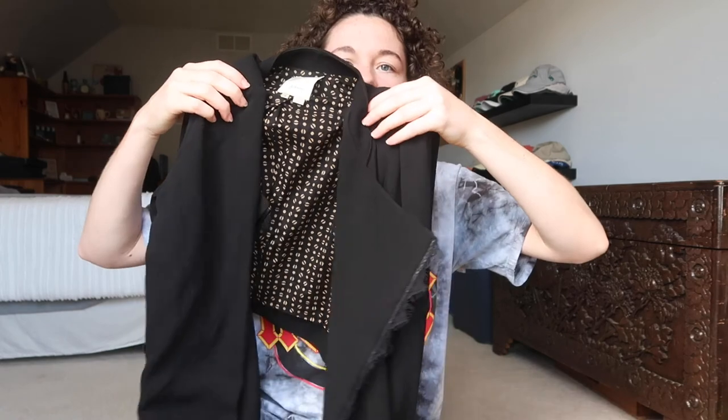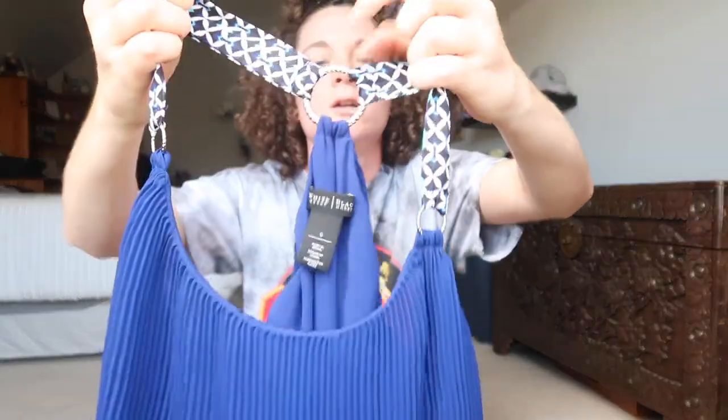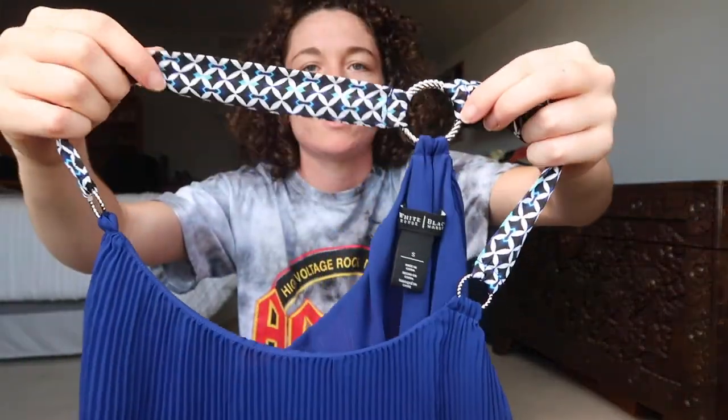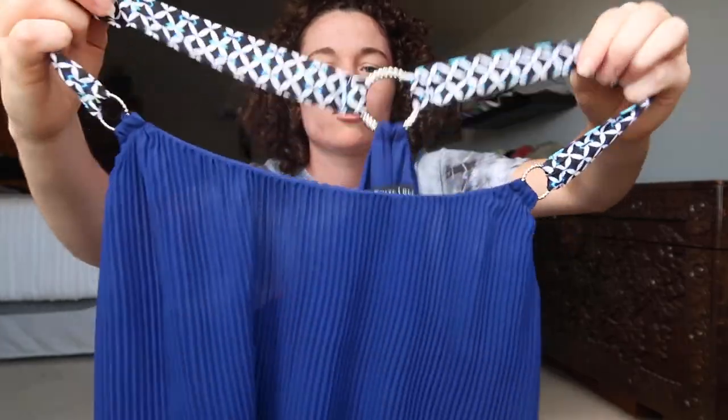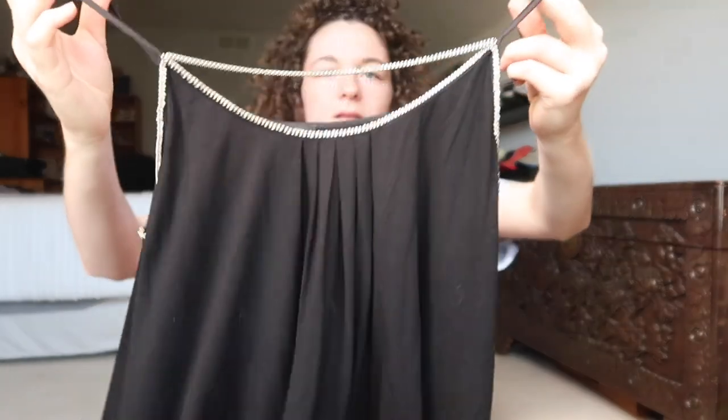This is from Anthropologie — it's just a black blazer and then it has this cool pattern on the inside. This is by Ann Taylor — it's just a black top and then it has this tie right here. White House Black Market — just a blue tank top and then it has this cool circle design on the back with these patterned straps. This is also by White House Black Market — it's just a black tank top and it has this cool chain in the front.